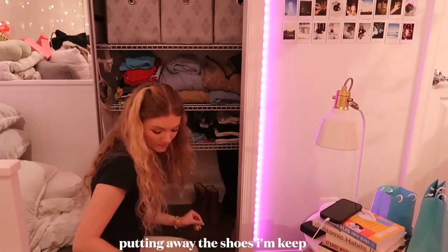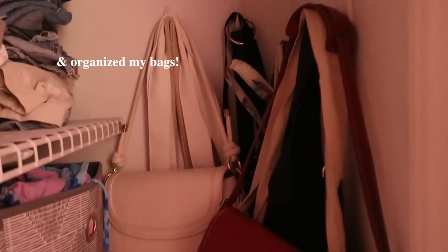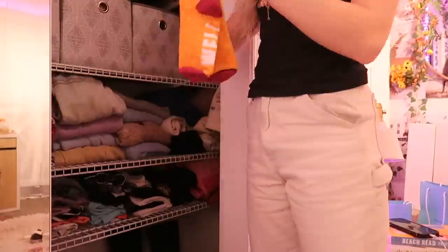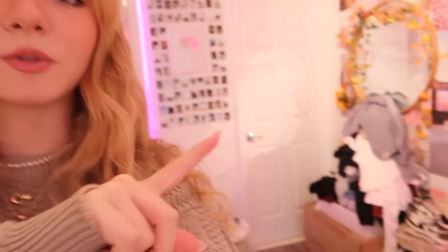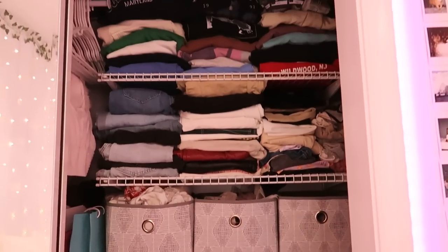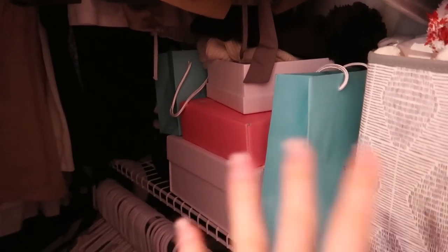It is now day two of this closet clean out and today we're wrapping everything up. First I want to deal with all the selling and donating clothes, and then put some shoes up in my closet. The closet itself is pretty much done — it's just the outer parts and upper shelving areas that need to be reorganized. I'm thinking about adding some more shoe boxes and storing stuff in this area.